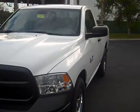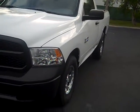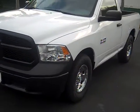Again, this is Greg Morris with Atlantic Dodge Chrysler Jeep Ram, St. Augustine, Florida. And that's the RAM 1500 Tradesman.